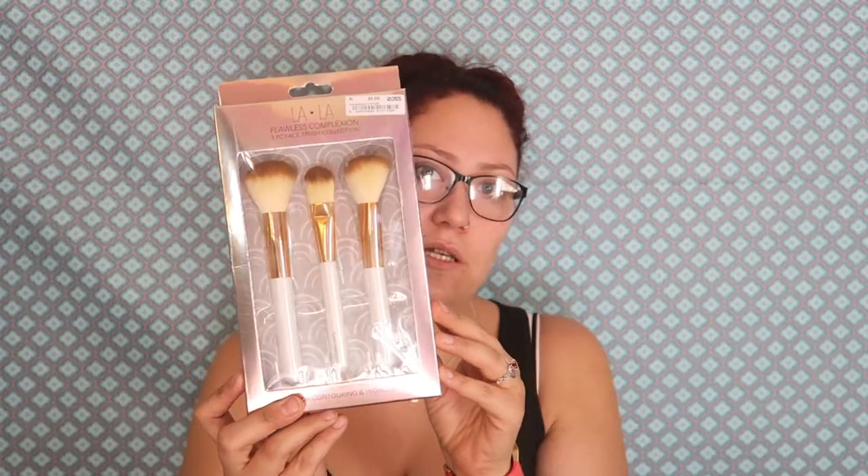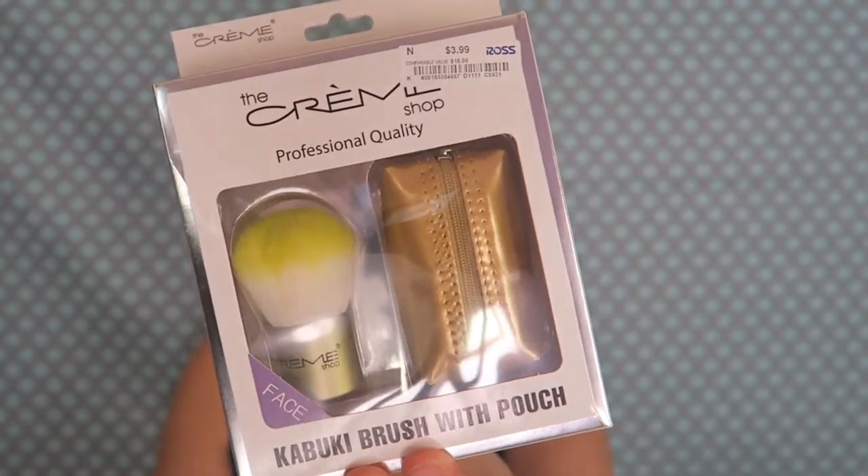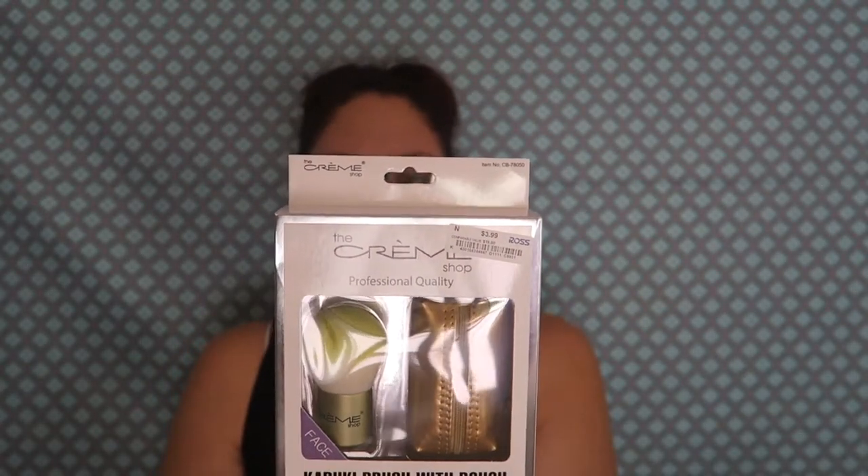Also at Ross I got some new brushes — a multi-use brush, a foundation brush, and a contouring brush. I'm not 100% sure if I can use the contouring brush with the cream contour I have, so we'll have to see. Oh my gosh, I also saw this kabuki brush with a pouch — it can be used for blush, powder, or bronzer, luxury made to last, for three dollars!